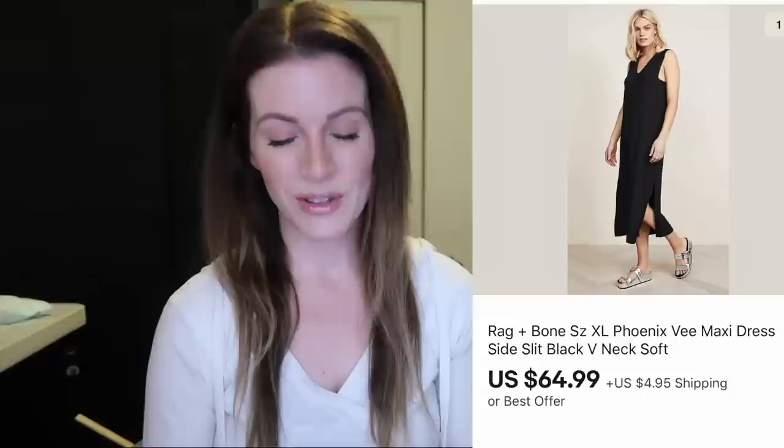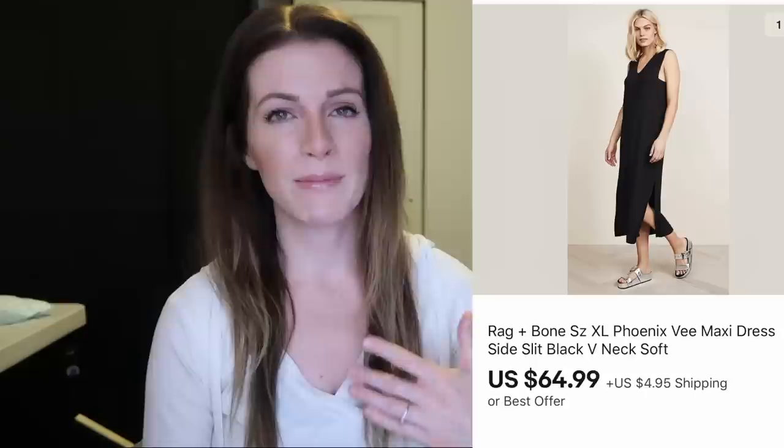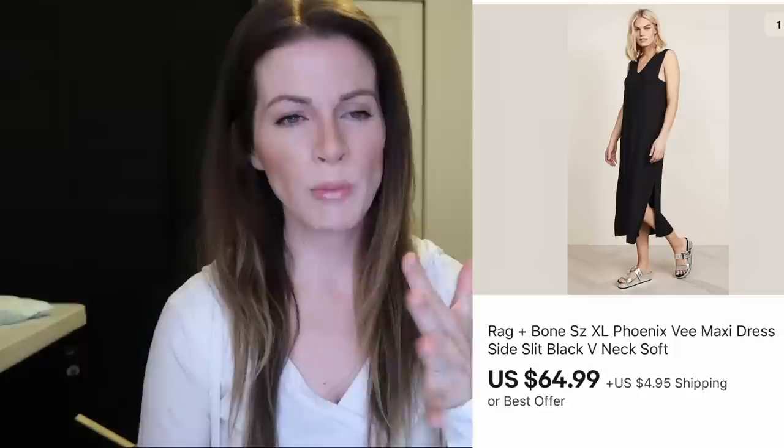This is a Rag and Bone extra large Phoenix dress — a maxi dress, sleeveless. I picked this up at a yard sale for $3 and it sold for $65 plus $5 shipping in just one day. Rag and Bone can be hit or miss for me depending on the style, but I got lucky with this dress. I always pick up Rag and Bone regardless. Their maxi dresses, dre-fit jeans, and high-waisted jeans all sell really well for me — the more basic tops and shirts are a little more hit or miss.